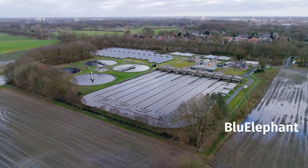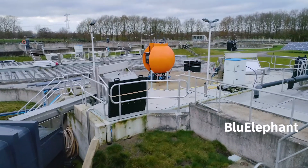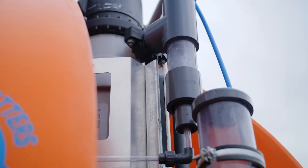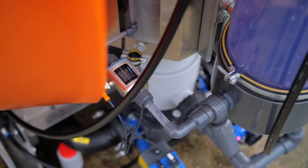The discharge of wastewater into nature causes all kinds of problems, such as the spread of viruses and bacteria. This can lead to eutrophication and pollution of water bodies.